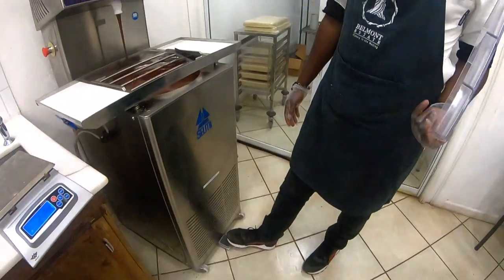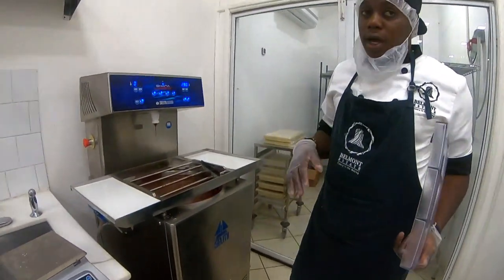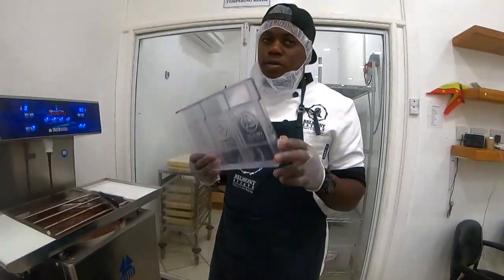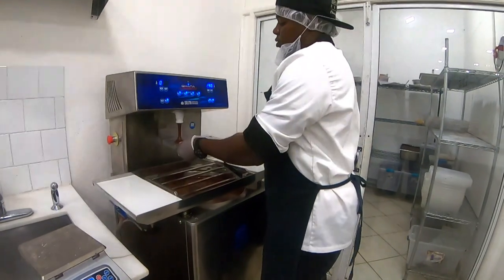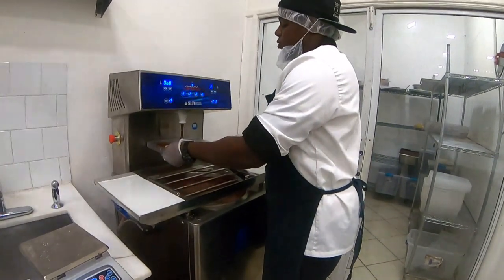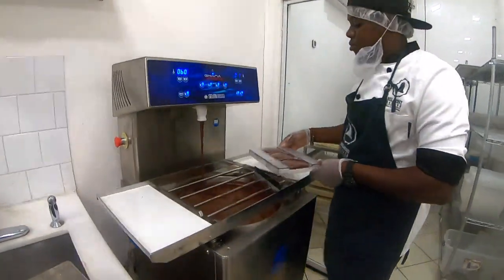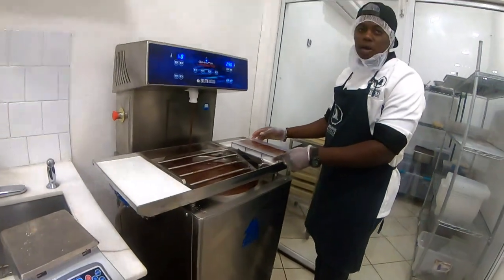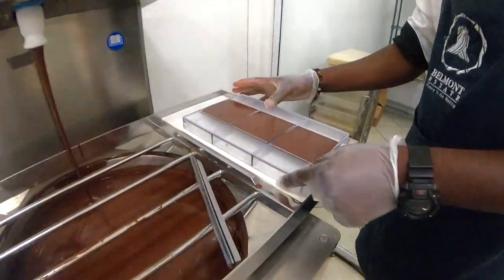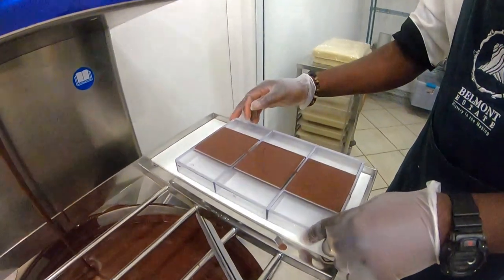The foot pedal controls the release of chocolate into the mold cups, filling them with doses of chocolate. You can move the mold left or right. Then you tap the mold to remove all air bubbles, because bubbles affect the final bar structure. Once the mold is clear of bubbles, it's getting ready to set.